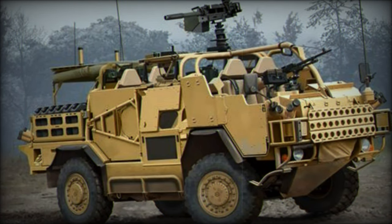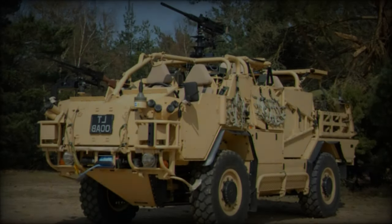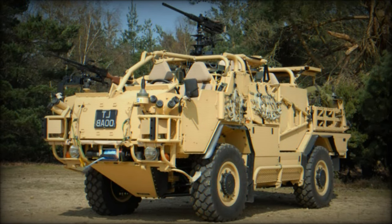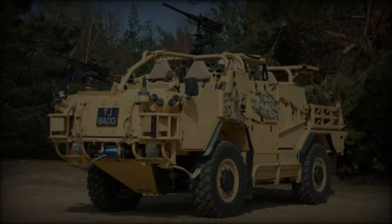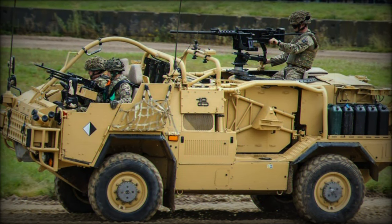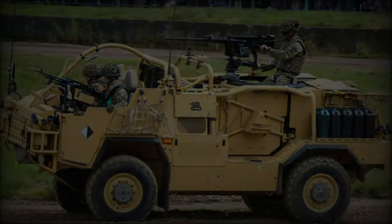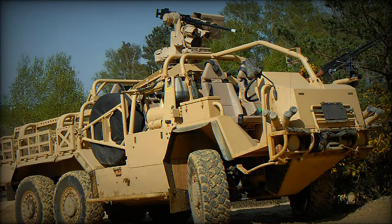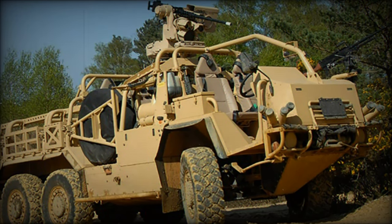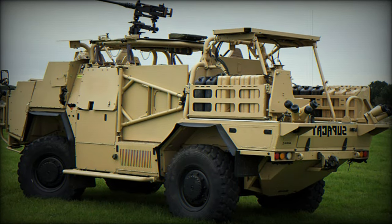The Jackal 3 HMT Extenda MK3 builds on Supacat's proven platform, delivering a highly versatile and modular vehicle tailored for various mission profiles. This adaptability stems from its modular design, which allows the vehicle to switch between a 4x4 and a 6x6 configuration. The 4x4 version can carry a payload of up to 2,500 kg, while the 6x6 configuration increases the payload capacity to 4,000 kg, enhancing its operational utility.